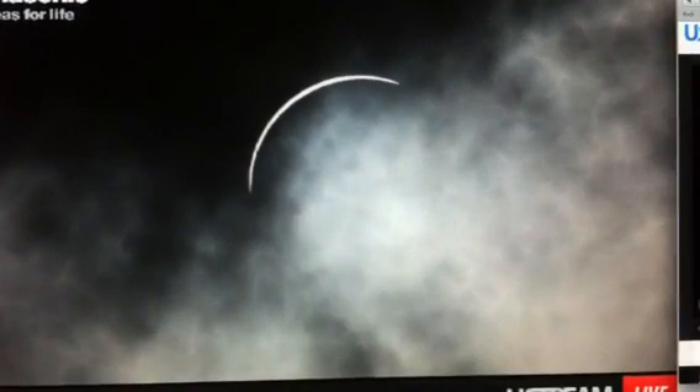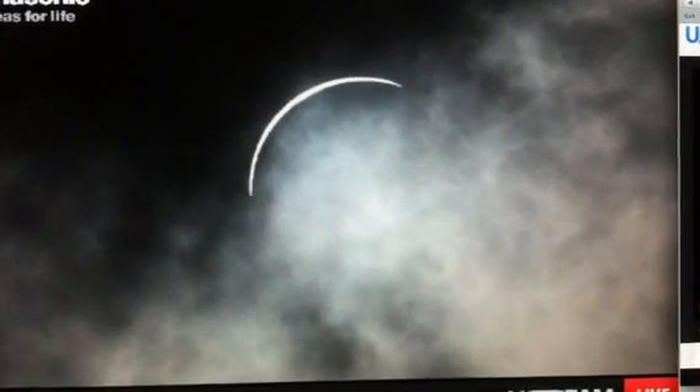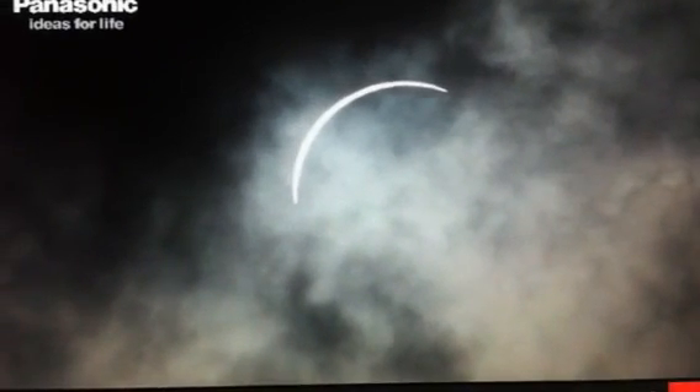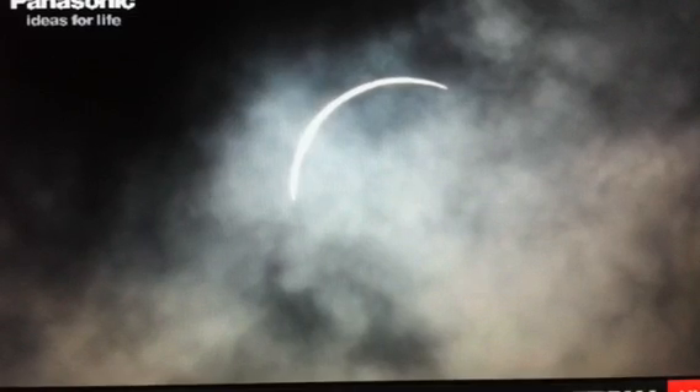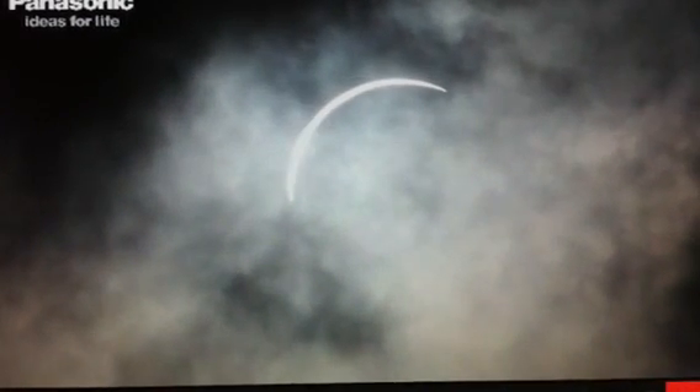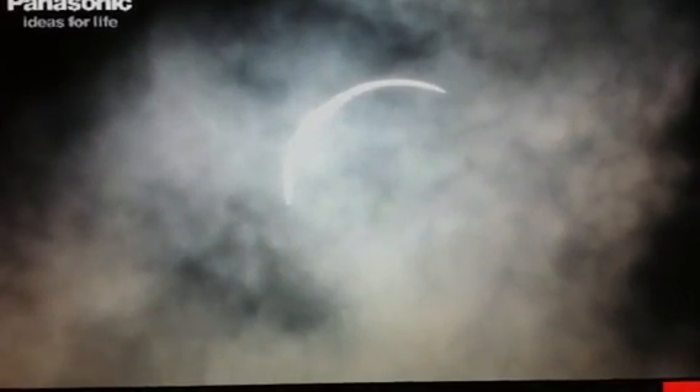Beautiful. If you need to see the second view, please go to Facebook.com Panasonic Eclipse Live by Solar Power. A little bit of cloud cover there, but you can still see we're going back into partial now.